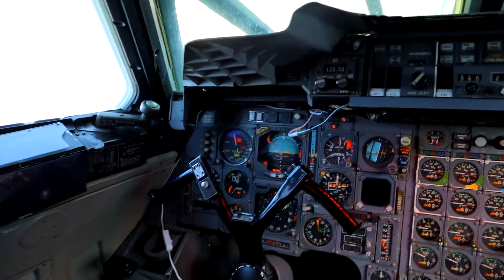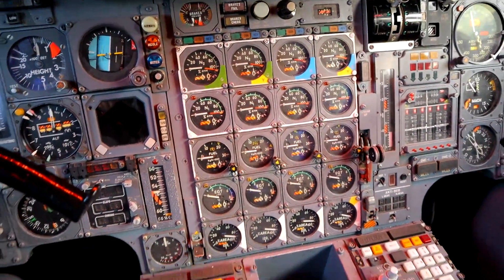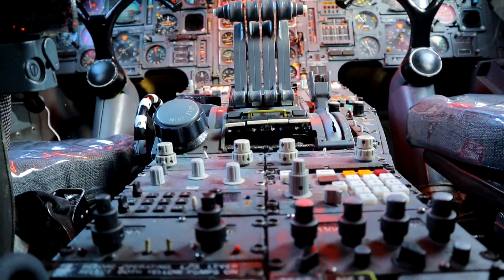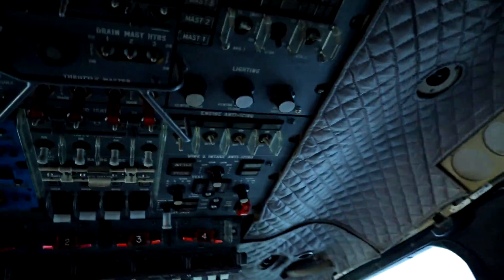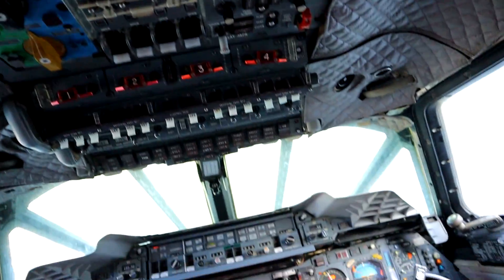Supersonic — 1,200 miles an hour. Are you kidding me right now? Let's go check out the cabin. Look at all these fuses and stuff — it's crazy.